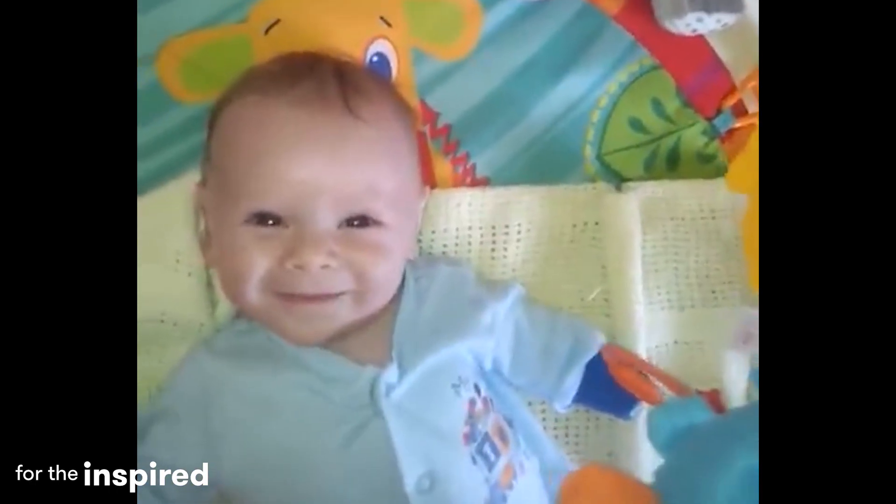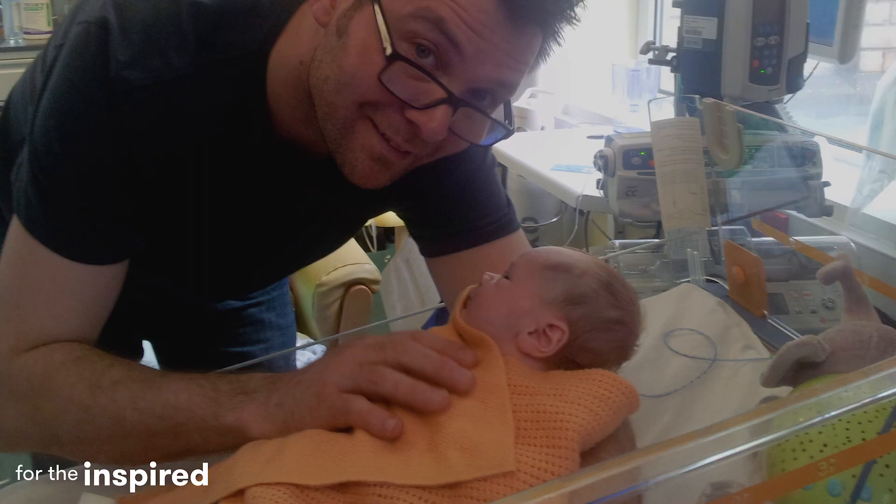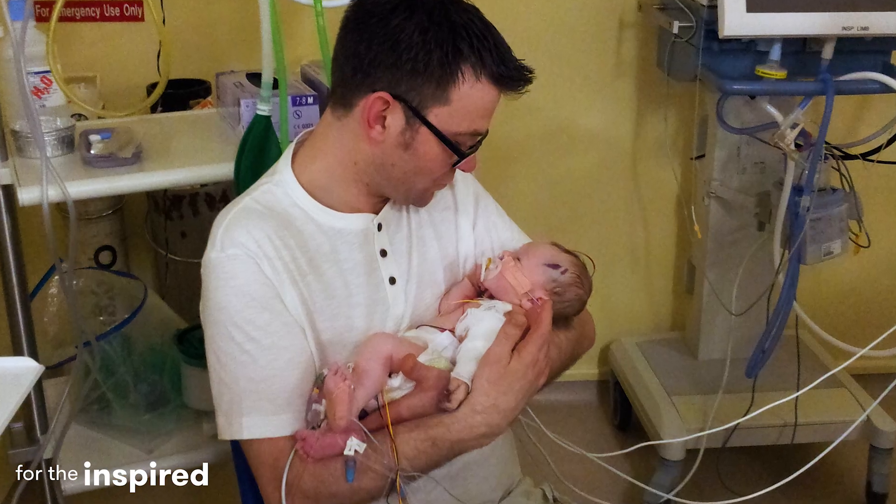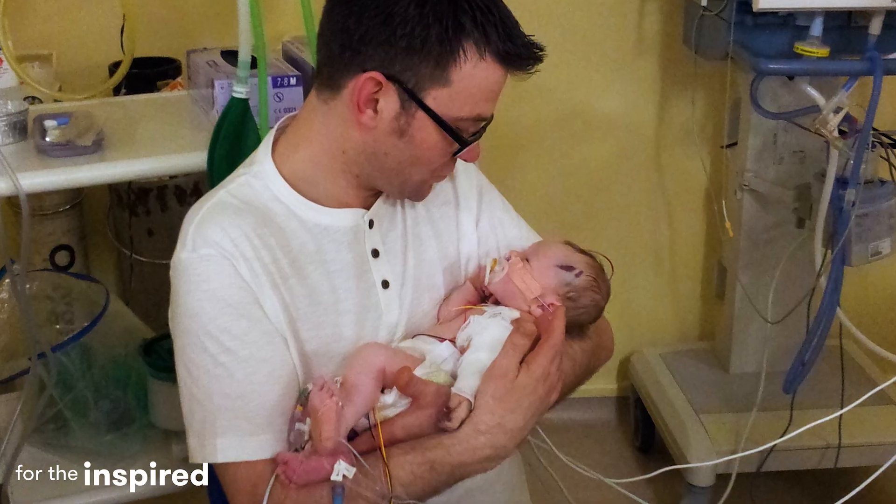Sol is my first child. He was born in 2015 and he's the light of my life. It was a normal healthy pregnancy but we think that during the forceps delivery the forceps crushed the artery in his left arm. Sadly by the time he was taken to a specialist unit in Alderhey it was too late, so he had to lose the arm.